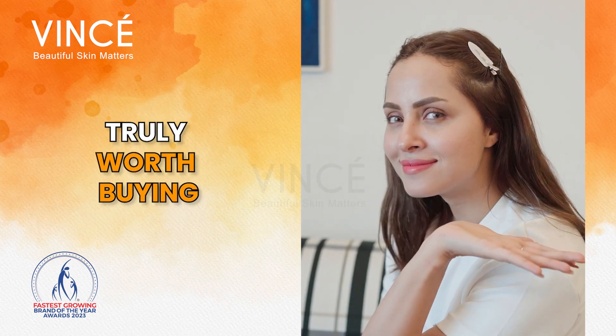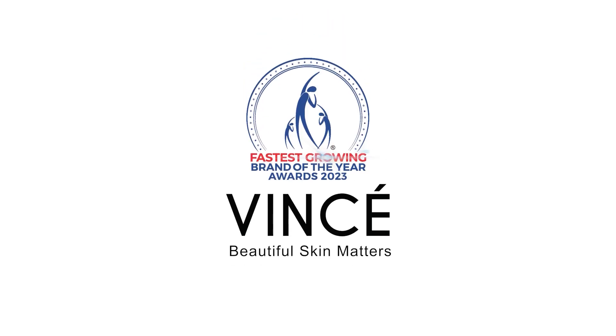Vincere products are truly worth buying. Vincere, Beautiful Skin Matters.